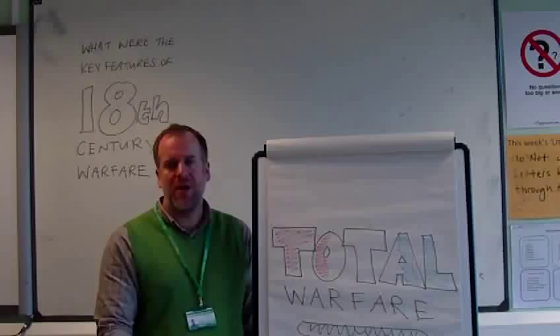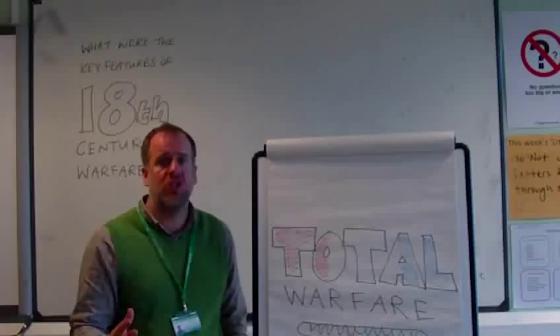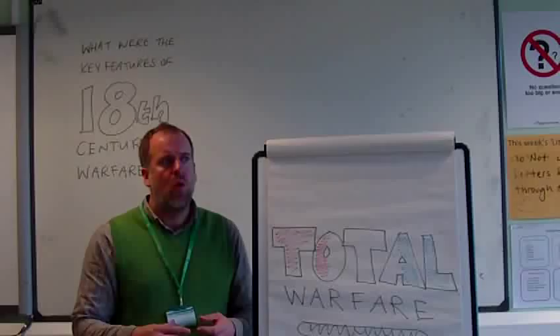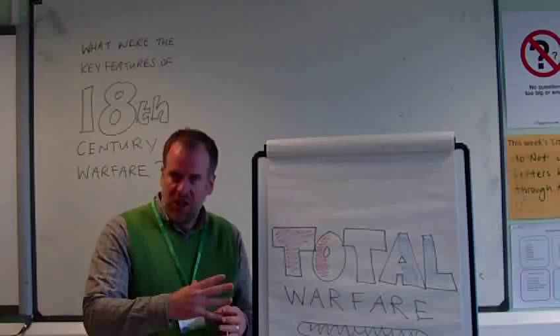There was the levée en masse — everybody of fighting age and fighting fitness had to join the army. If you couldn't join the army, you were expected to be growing food for the army, making bullets, weapons, or uniforms for it. The whole nation was at war. This changed warfare because casualties could be extremely high, since there was so much manpower available. Wars became not about limited gains but about conquest — you have the Napoleonic Wars, where Napoleon tried to conquer the whole of Europe to spread the ideals of the French Revolution.